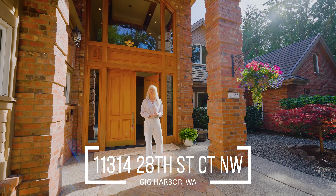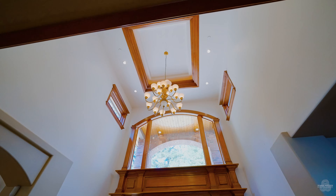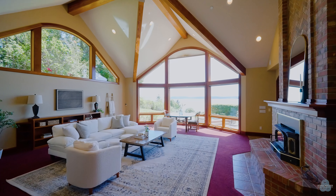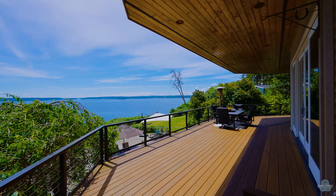Hi, I'm Jenny Wetter with Infinity Real Estate and I have a very, very special treat for you today. Welcome to 11314 28th Street Court Northwest in Gig Harbor.